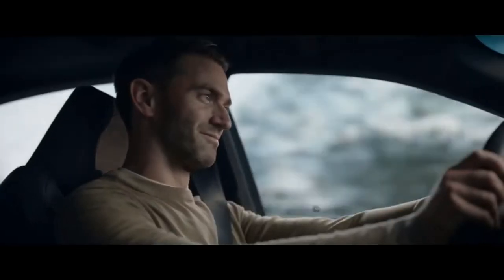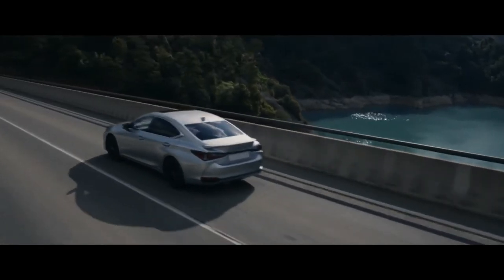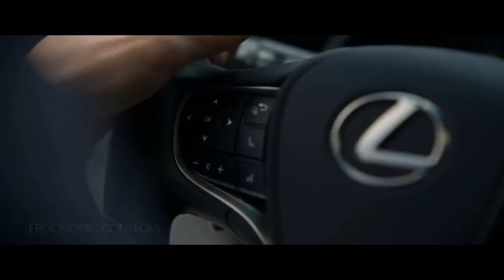Select the mode to suit your driving style and enjoy a feeling of perfect command, with ergonomic controls and Optitron instruments.